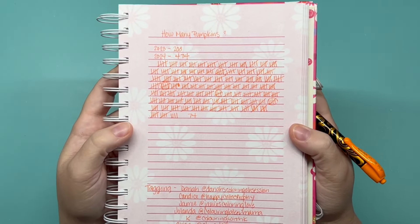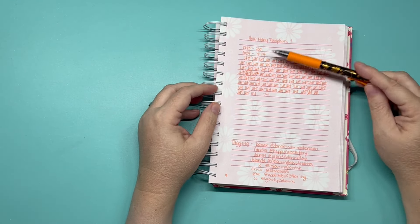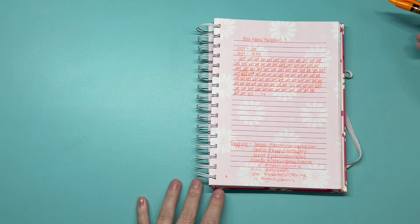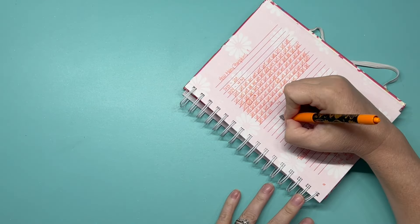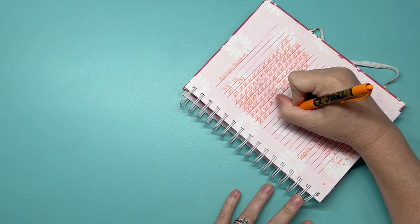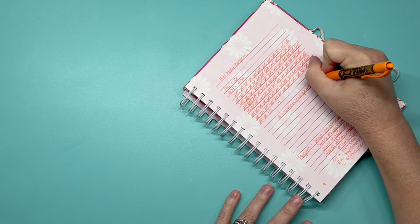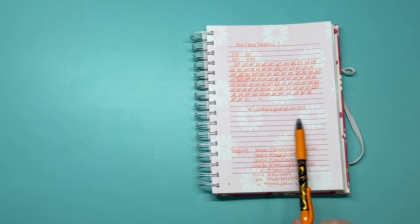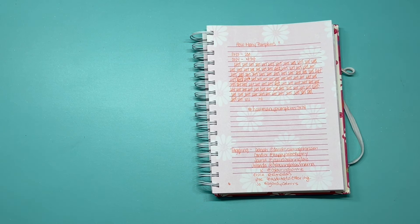Whoa — 474 pumpkins! Did you see that? That is a lot of pumpkins. I'm not going to do the math in my head but that's a lot. I colored so many pumpkins last year! I wonder how many I'll color this next year. The hashtag is going to be #HowManyPumpkins2024. As you color pumpkins during this fun season, please use the hashtag and tag me so I can see all your pumpkins, and I'll be keeping a tally on mine as I color them.